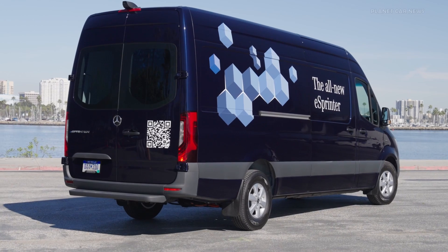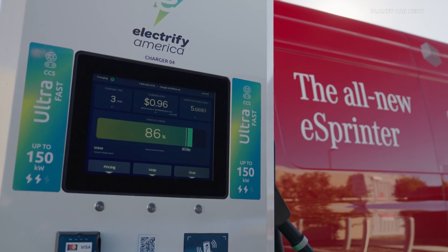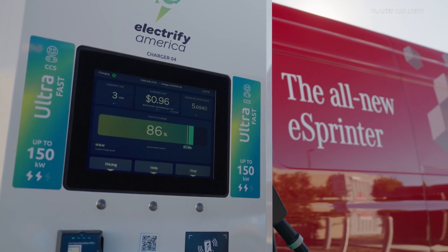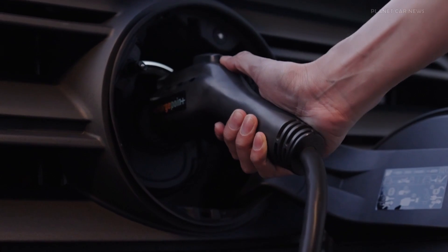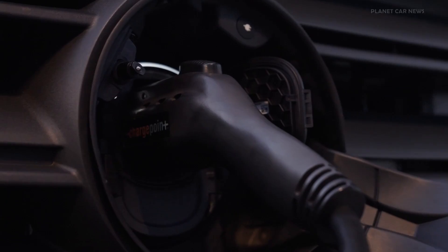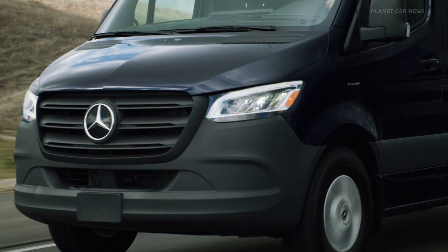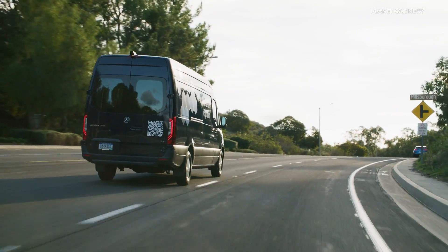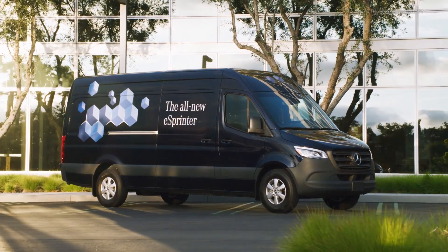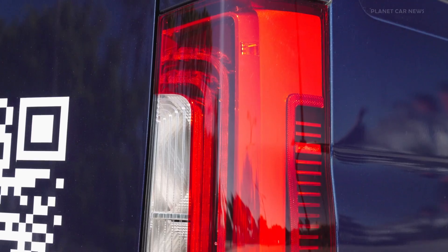Like all Mercedes-Benz electric vans, the new E Sprinter is capable of charging with both alternating current and direct current. The onboard charger, which converts the current in the vehicle when charging with alternating current such as at a wall box, has a maximum charging power of 11 kW. The new E Sprinter can be charged with up to 115 kW at fast charging stations. For customers, fast charging from 10 to 80% of capacity takes around 42 minutes with a 113 kWh battery.